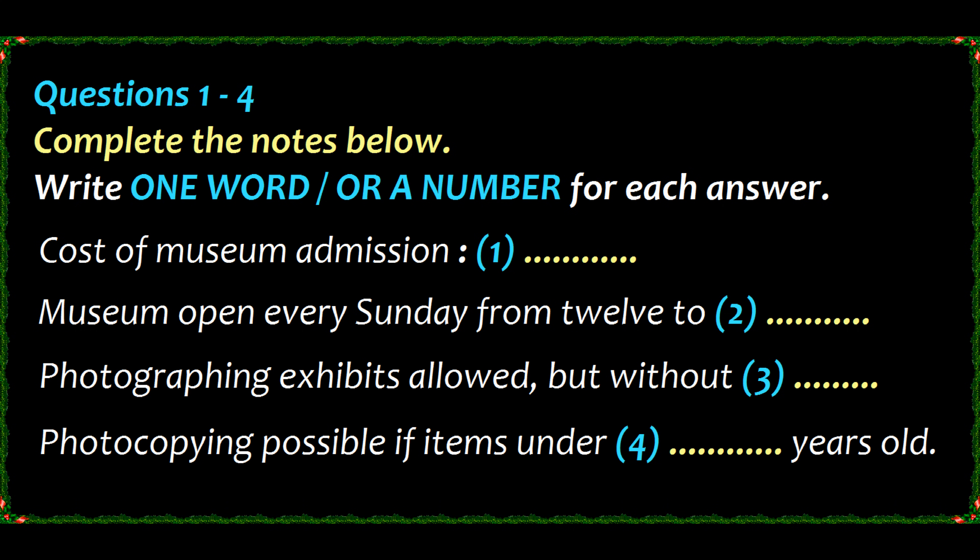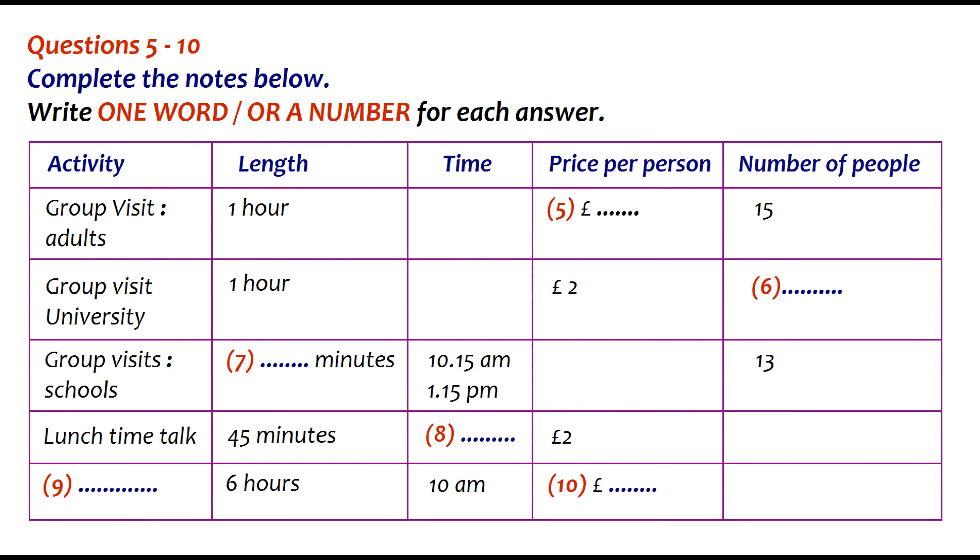Before you hear the rest of the conversation, you have some time to look at questions 5 to 10.